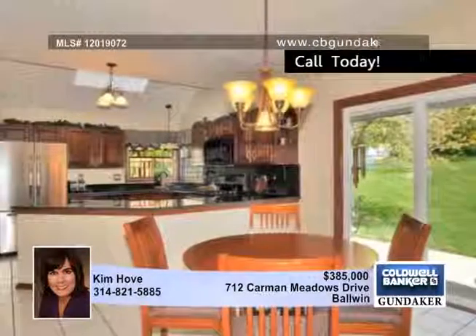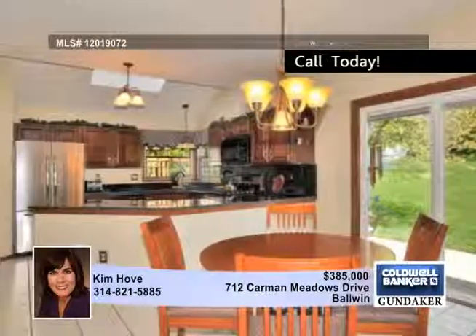You'll also love the additional peninsula, planning desk, serving counter between the family room, pantry, and main floor laundry.